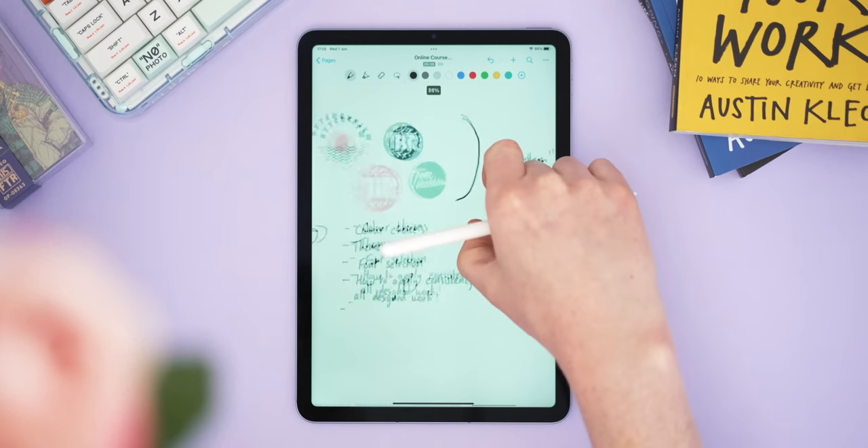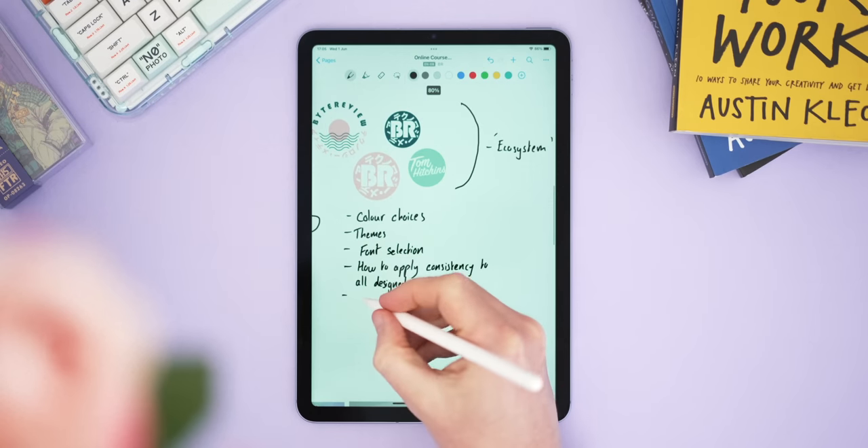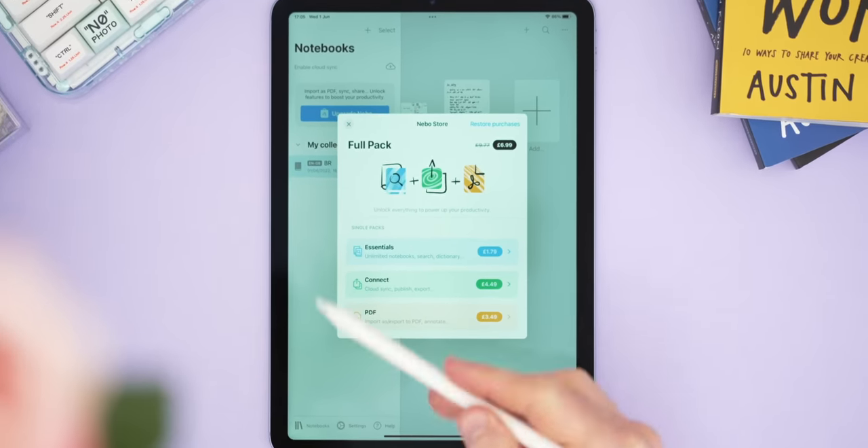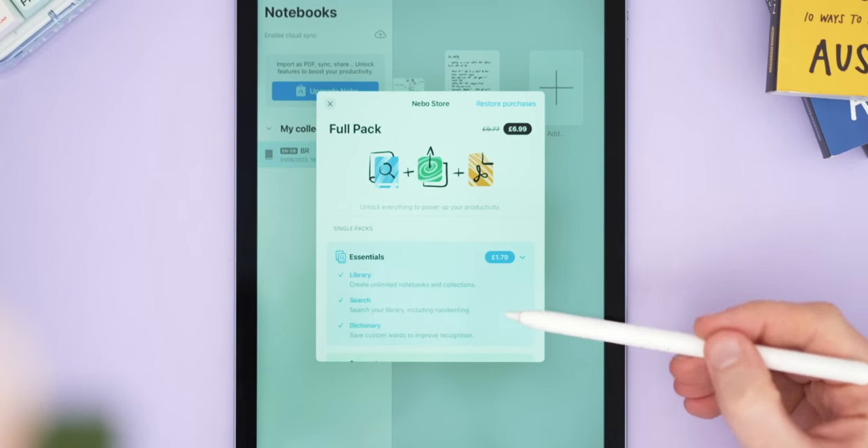Nebo starts free, and technically you could use it as a free app if you're willing to work around its limitations, but those limitations are pretty vast — you can't import PDFs, you can only have one notebook, there's no cloud sync, and exporting and publishing notes isn't possible. So I'd say it's worth paying around $6.99 to unlock all of those features.